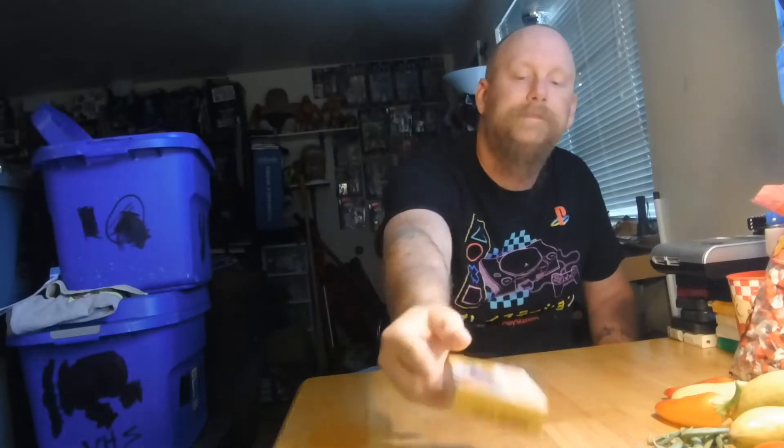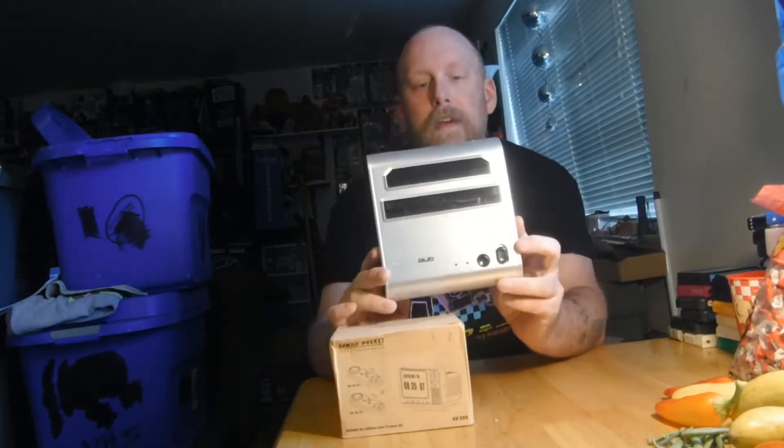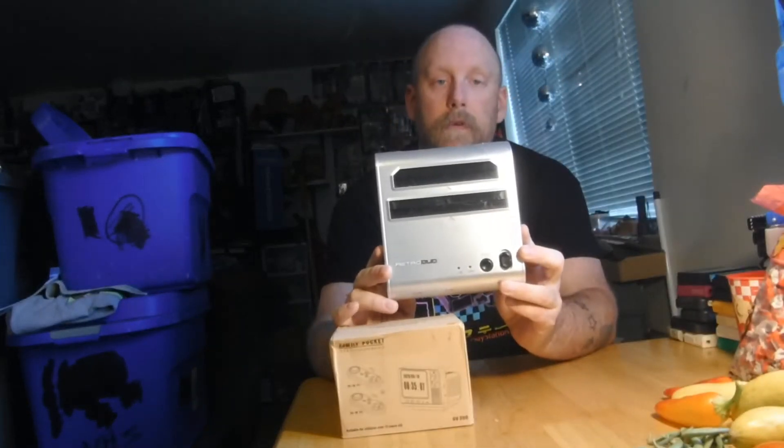I got a Family Pocket GV 300 — it is a bookshelf retro TV clock and wireless gaming system. I will be doing a video on this with an unboxing at a later time, but when I saw this I just thought it was really nifty. Kind of an oddball thing — it's a small TV with a couple of wireless controllers and some built-in video games.